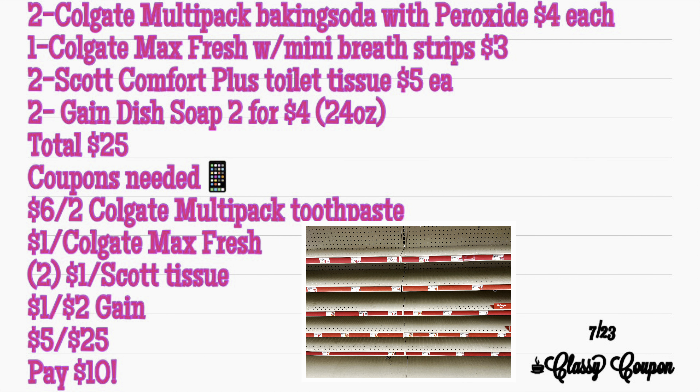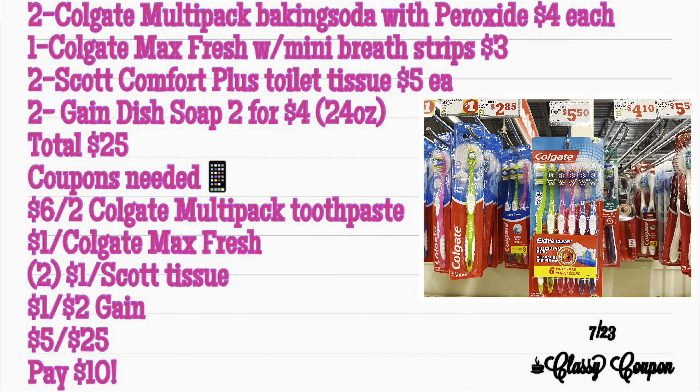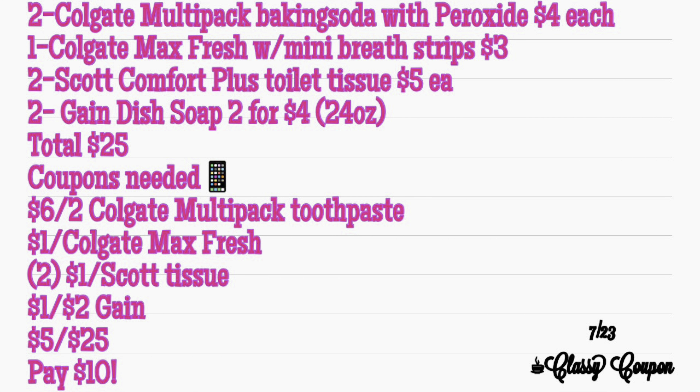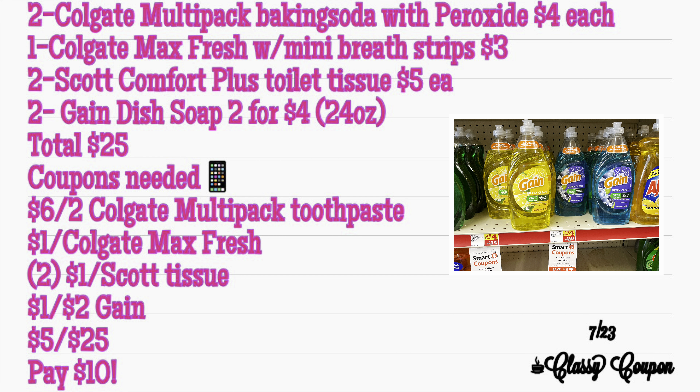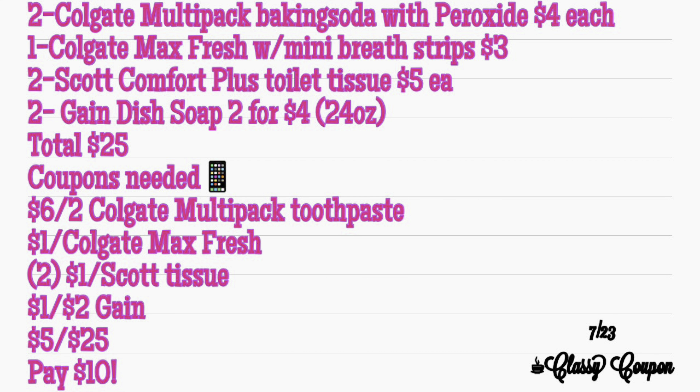This store was completely out of toothpaste, but if you do have some, you're going to need two Colgate Multi-Pack Baking Soda with Peroxide — if you don't, you can swap out for alternatives. You're also going to grab one Colgate Max Fresh with Mini Breath Strips at $3, two Scott Comfort Plus Toilet Tissues at $5 each, and two Gain Dish Soap 24 oz at 2 for $4. Your total will be $25. With the coupons listed below and your $5 off $25 clip, you'll pay just $10.